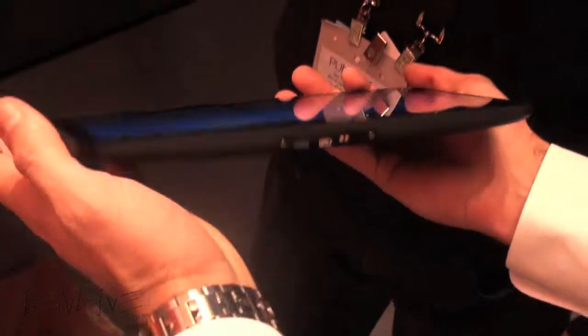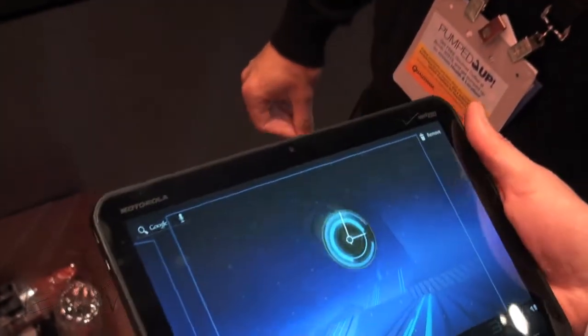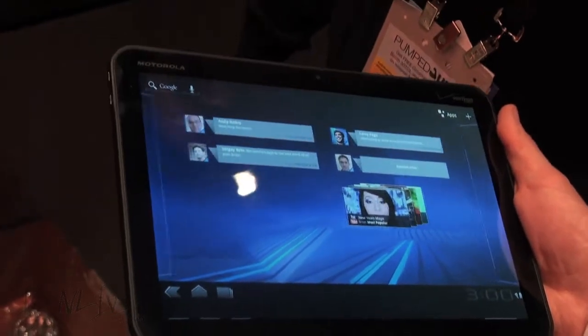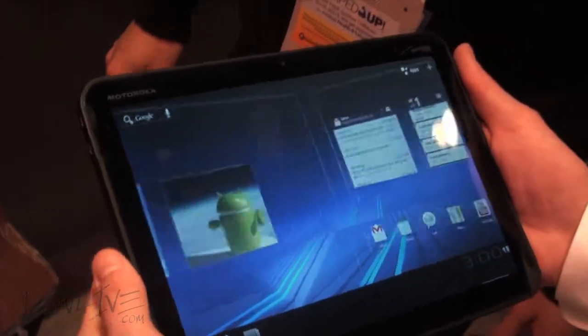On the bottom you've got the HDMI out, and there are docking systems and accessories to go along with this. This device will be at Verizon this quarter — the first quarter — and we're super excited about it.